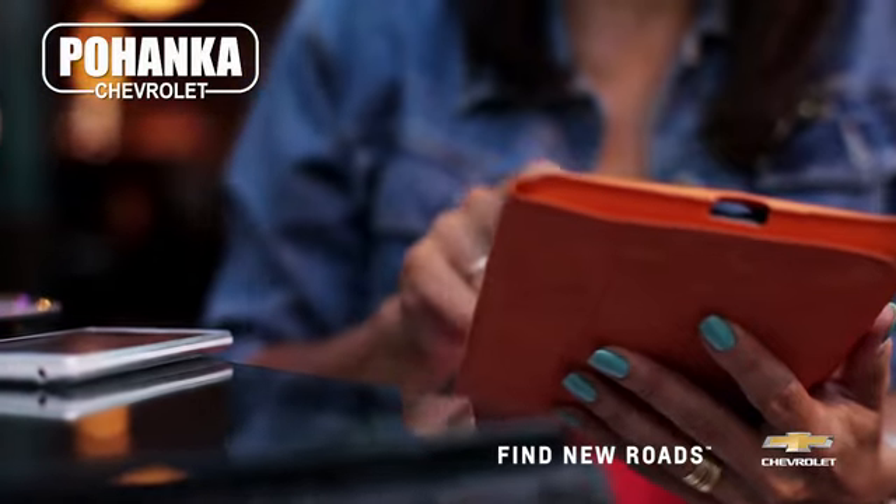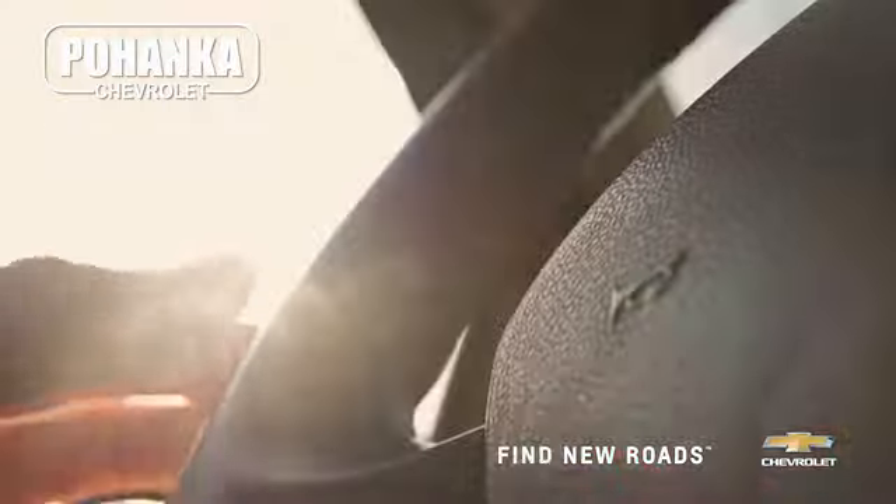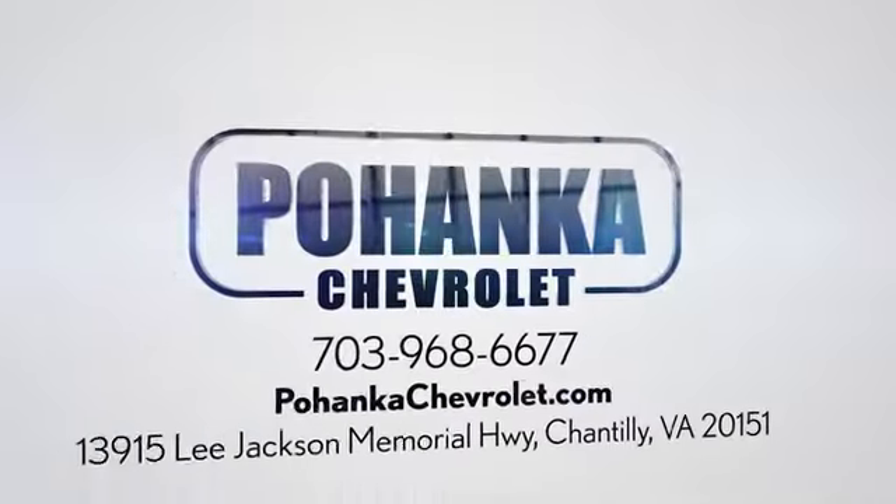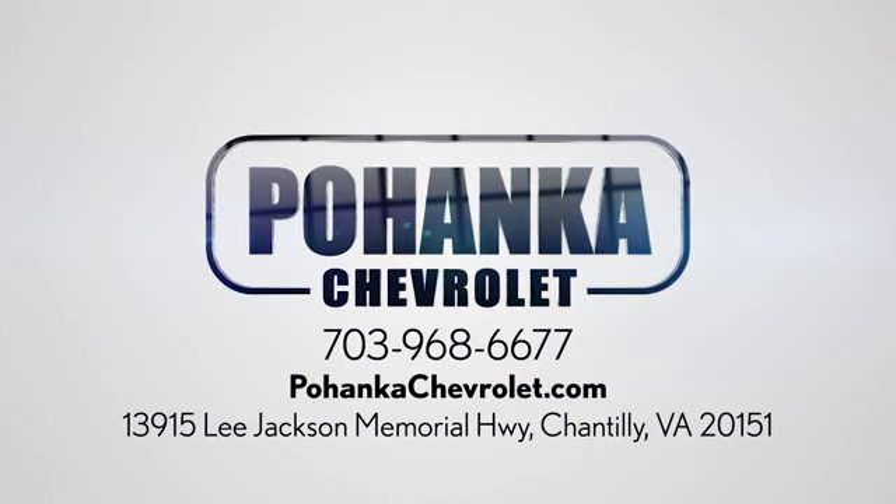Take it for a test drive today. Spend less time shopping and more time enjoying your new ride at Pohanka Chevrolet. We're conveniently located at 13915 Lee Jackson Memorial Highway, Route 50 in Chantilly.